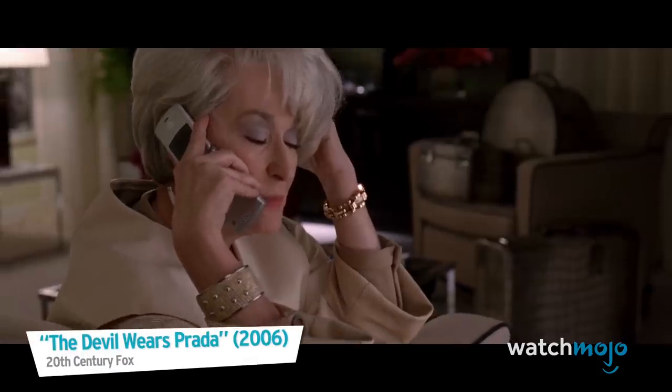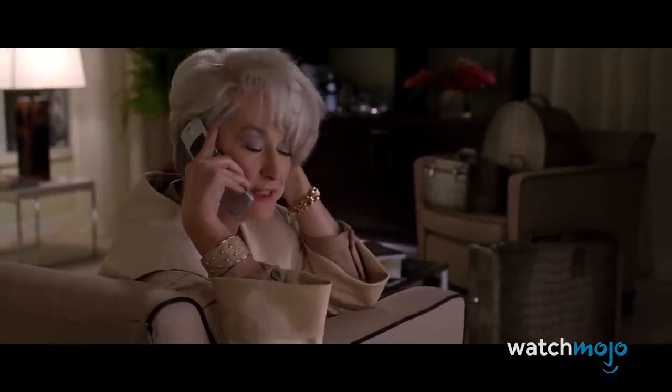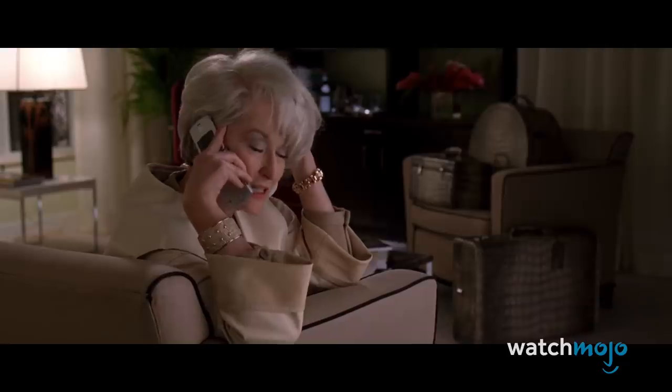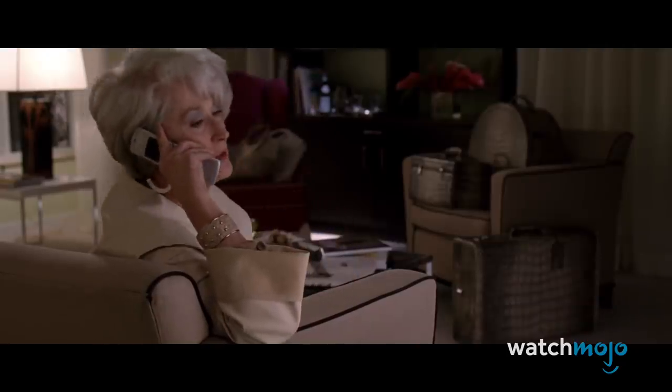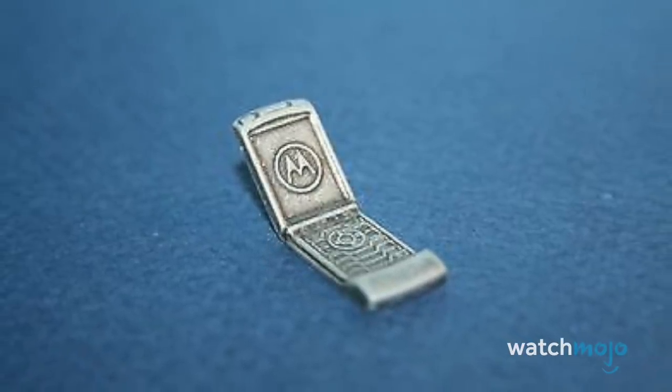My flight has been cancelled. It's some absurd weather problem. I need to get home tonight. The twins have a recital tomorrow morning at school. Absolutely. Let me see what I can do. It was even one of the player tokens in the 2006 edition of Monopoly Here and Now.